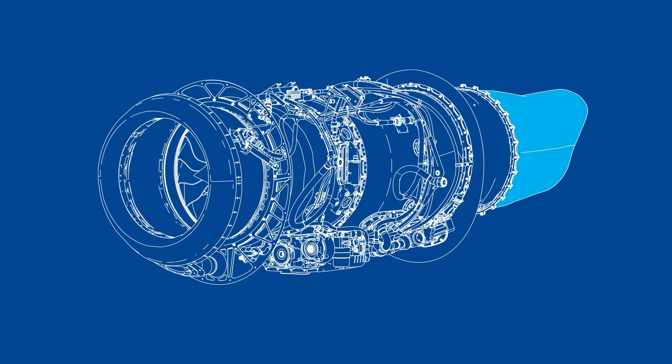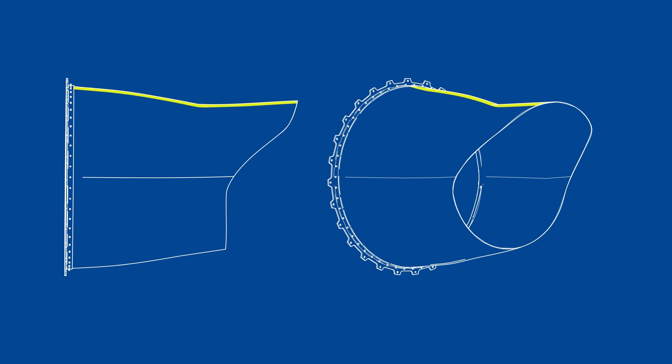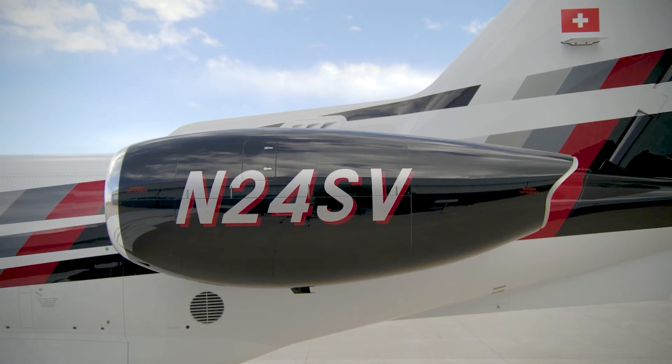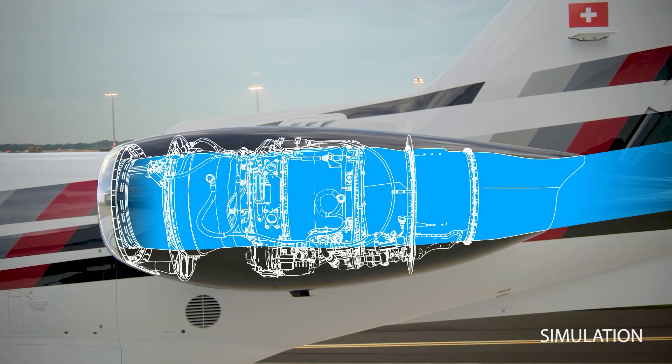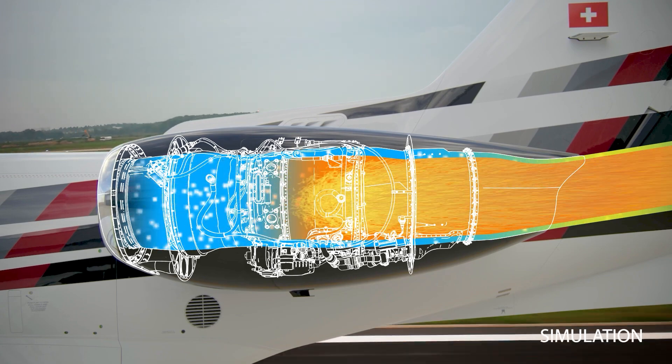The same effect applies to air as it exits the PC-24's Williams FJ44 engines. The exact nozzle incorporates a smoothly curved ramp along its top surface, so that when airflow is at relatively low speed, such as during takeoff, the exhaust stays attached to the curved surface and is deflected upward by approximately 3 degrees, parallel to the angle of the exact nozzle.